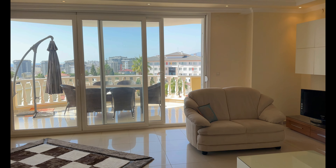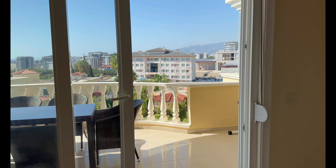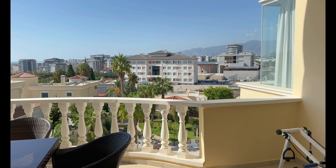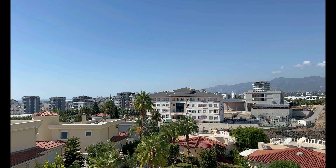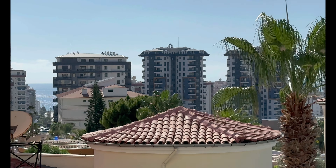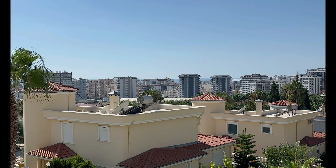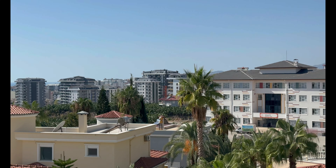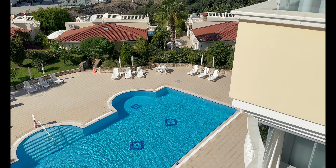Dann starten wir vom Balkon heraus. Wir sind im Raum Mahmutlar, aber im oberen Bereich. Wer Ruhe haben möchte, hat hier genug Ruhe – man hört ein paar Kräne, aber keine Baumaschinen, sondern Vögel. Ansonsten sehr, sehr gemütlich. Mit den Neubauten, was man vorne gesehen hat, ist das nicht zu vergleichen.